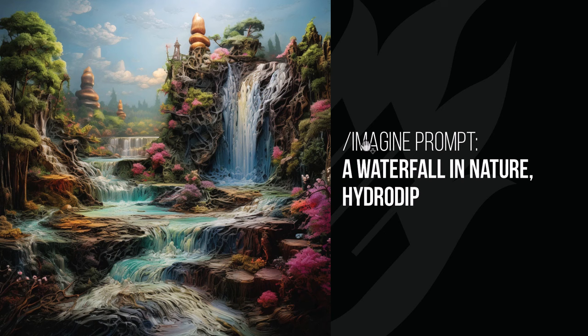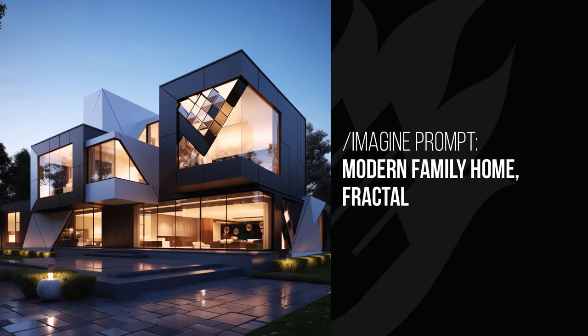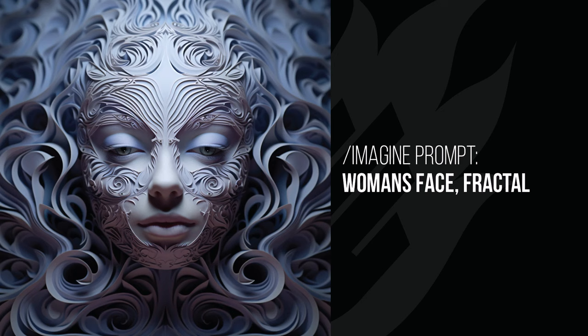Fractal is kind of like a never-ending pattern. Adding Fractal alone to the first image was pretty interesting, but the modern family home didn't change much — it did add some patterns and a few elements, making it a little different. It's interesting to see how the family home tends to stay the same but changes the style of the home itself. But on a woman's face you can see that never-ending pattern around her face and around the outside.